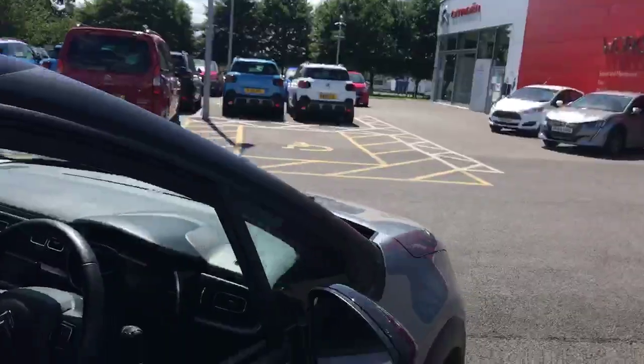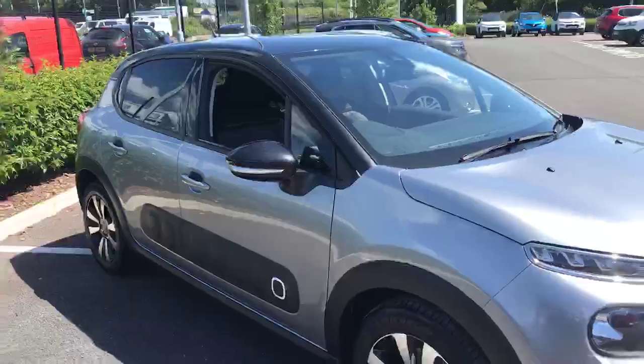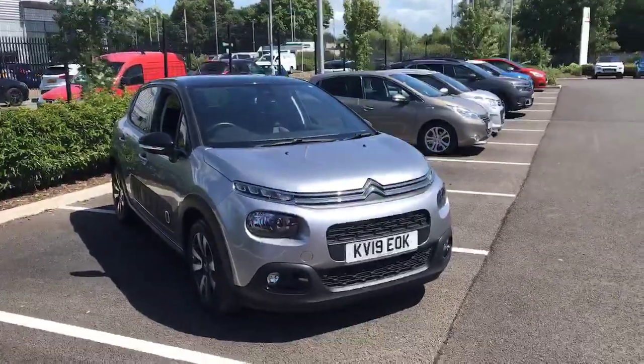So that's been the 2019 Citroën C3 here at Swansway Chester Citroën. For more information or to book yourself in, give us a call on 01244 311 404. Thank you very much for watching and I hope to see you soon.